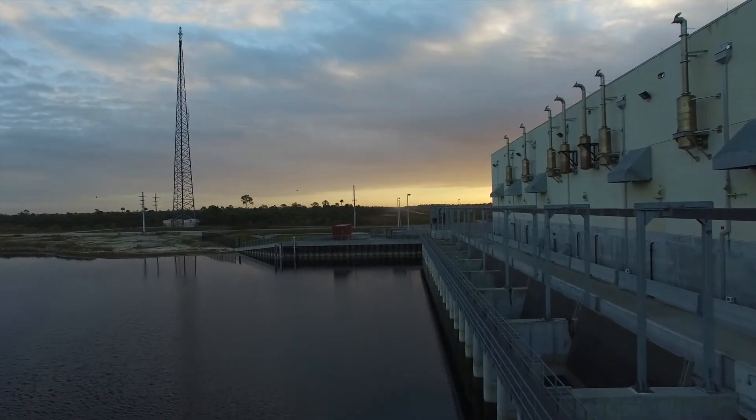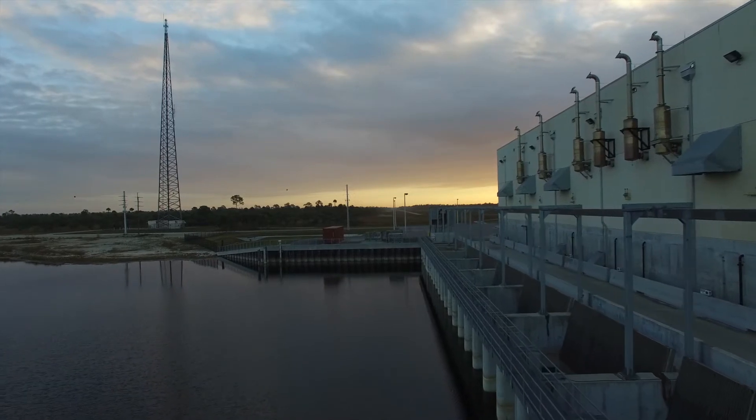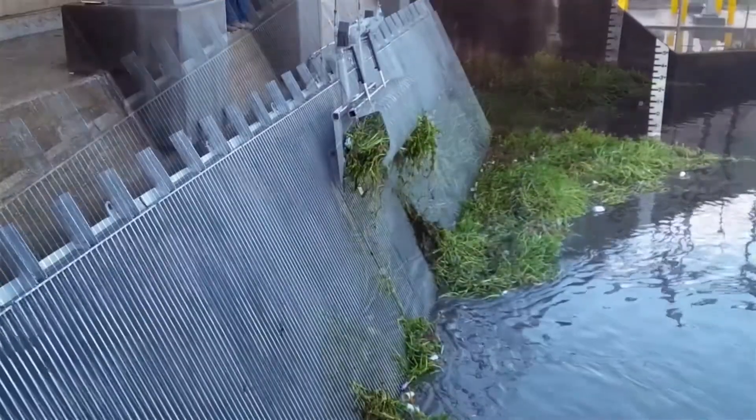The OVIVO trash rake has been installed at over 900 sites around the world for over 65 years and has continually evolved to meet the changing needs of plants that embark on mechanical water screening.